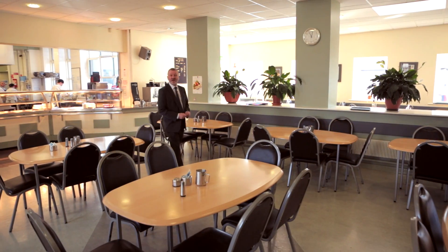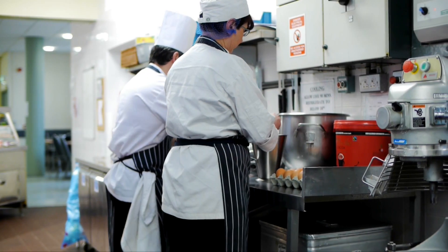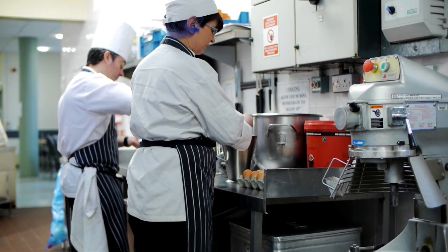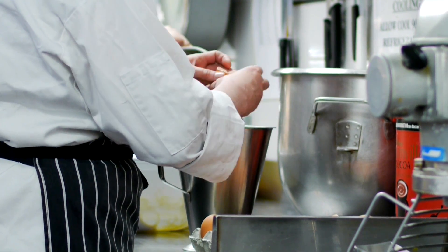The canteen is the hub of the college where students all come to socialize at breaks and at lunchtime, but we also offer a training course here in the college in catering. It's a FTAC level 4 and it equips you for a job in the catering industry.